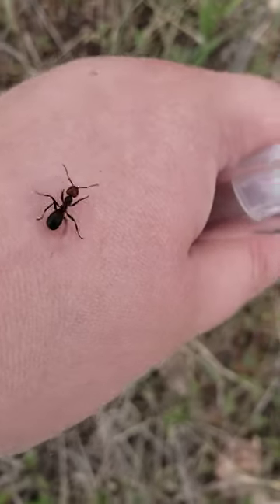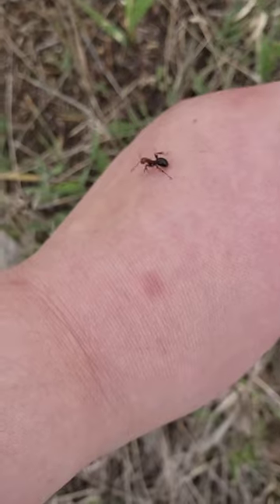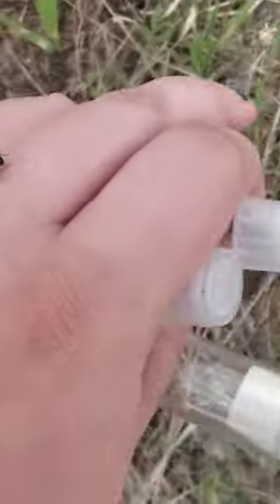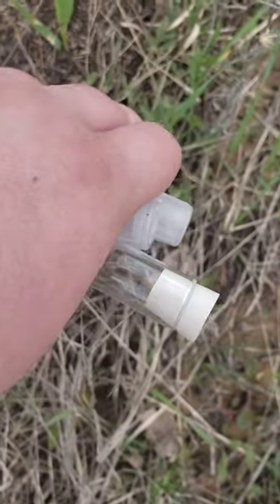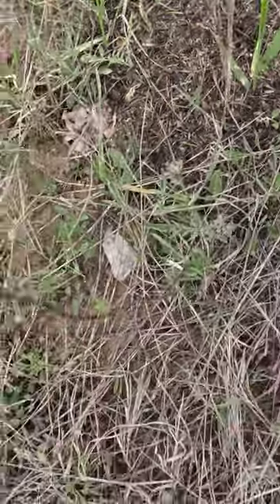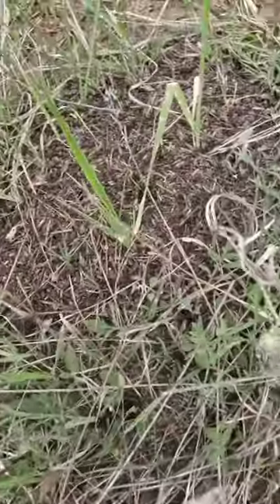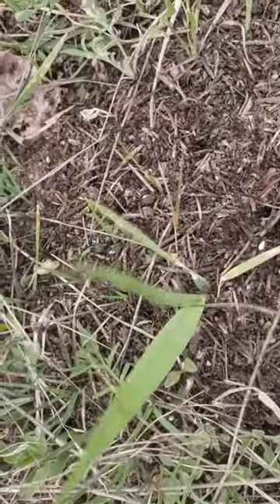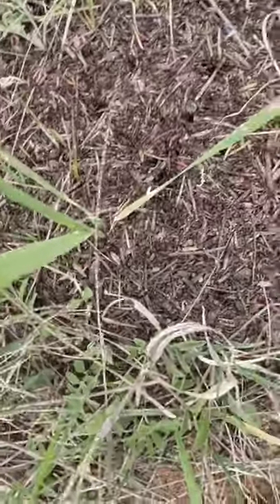Here's one — it's already on me to check and see if I'm a threat. These guys are cool. They have a very powerful bite and they can also spray formic acid. There's a leaf, buddy — you can go on your way.